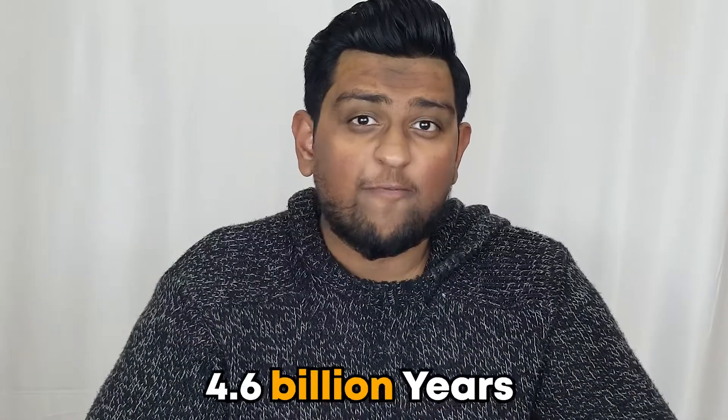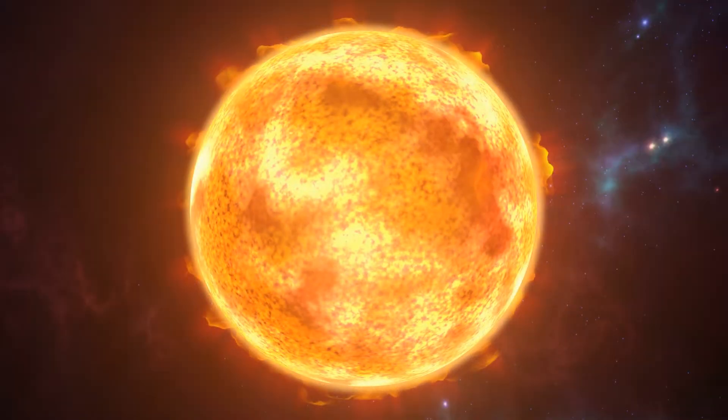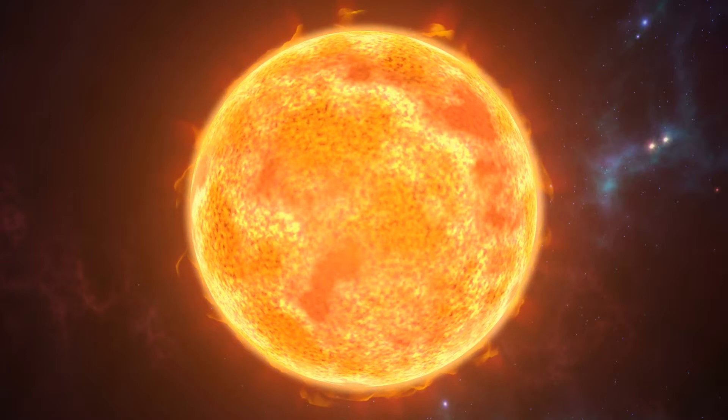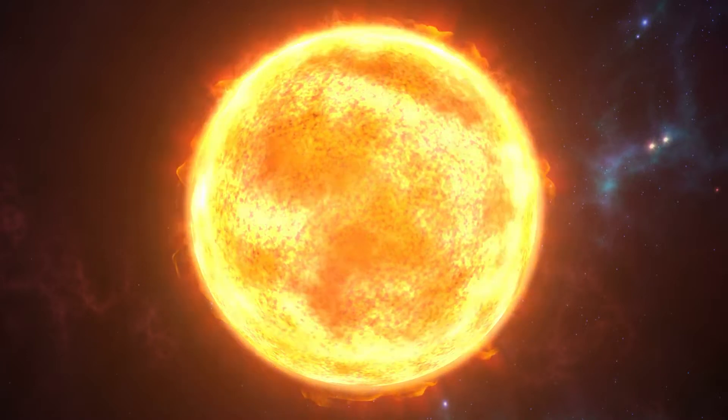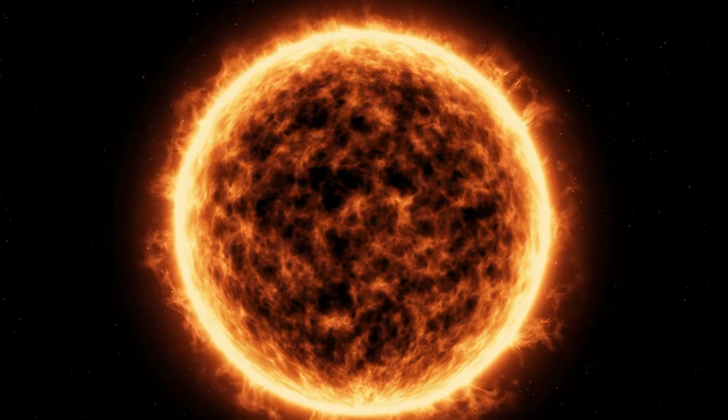The Sun is thought to be about 4.6 billion years old, according to what scientists tell us. The Sun is what is known as a main sequence star — a sphere composed primarily of two gases: hydrogen and helium, such that certain conditions are met.